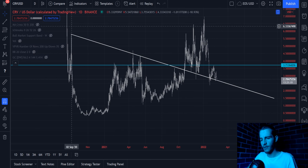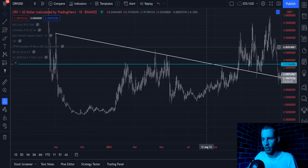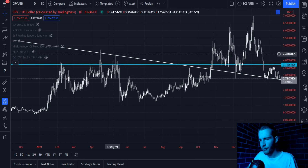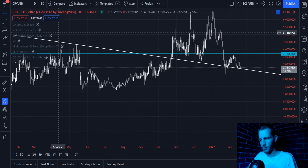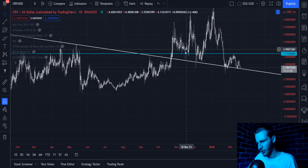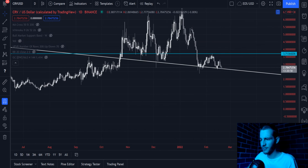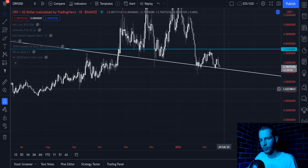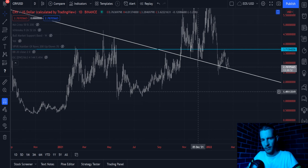Ever since Curve came out in September 2020, it has had this downwards trending white line that has been held roughly over the course of basically this two-year period almost. Back in September 2020, then April 2021, May 2021, September 2021, and then also November, December, and just last month. Now we're testing it once again, and we have the opportunity here on Curve to form a double bottom formation on this white descending line.